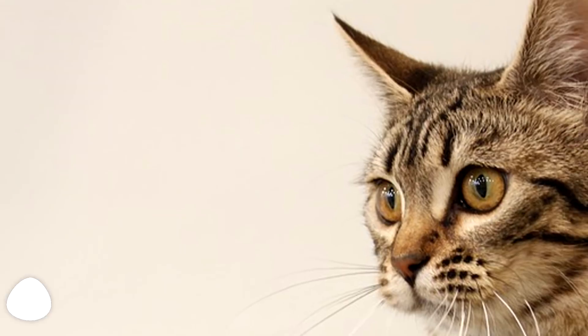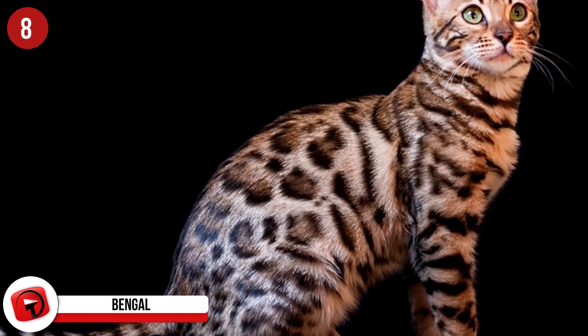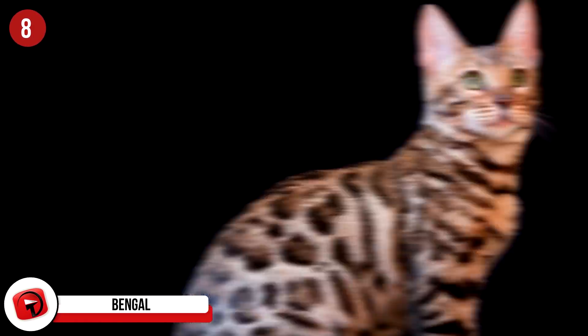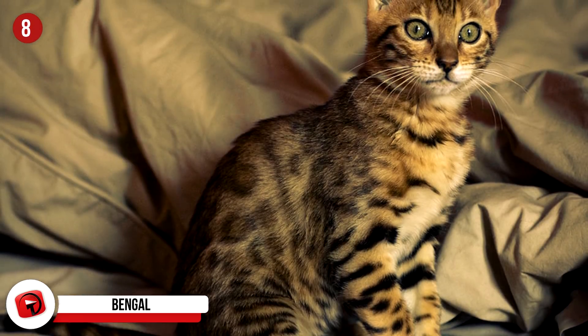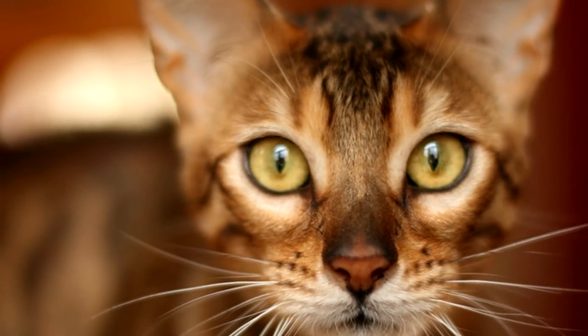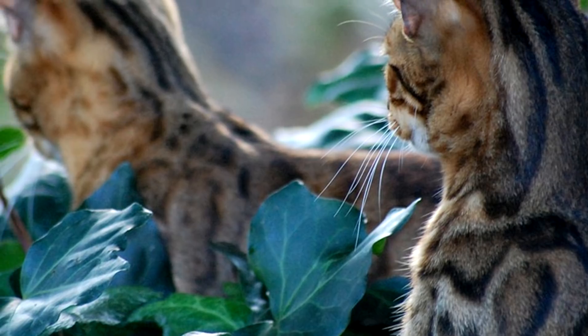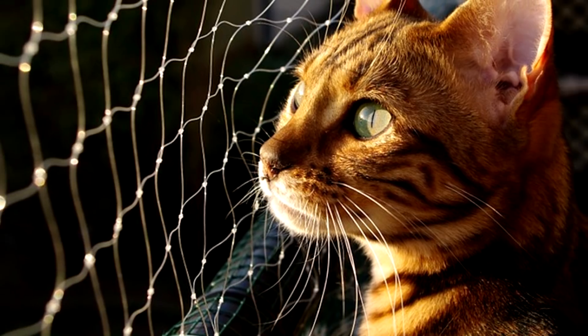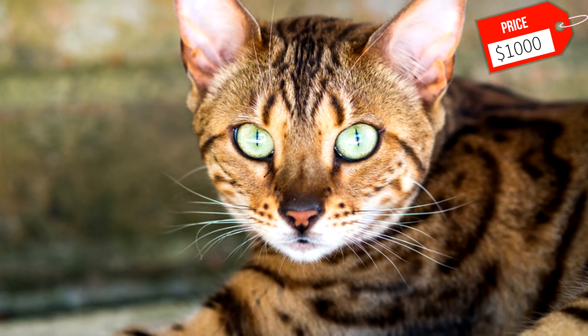Bengal: Unlike some of the other cats on this list that are easy going, the Bengal Cat is almost the exact opposite. This large cat does best in open spaces where it loves to bird watch and play fetch. The Bengal Cat is very active, intelligent, and requires a lot of attention from its owner. Its coat is short and needs only weekly brushing to maintain a beautiful look. It may be best to locate a retired show or breeding adult cat, as Bengal kittens are known to be very active and destructive until they reach adulthood. Always ask a breeder if they know of any adult Bengal Cats that need a new home. Expect to pay around $1,000.